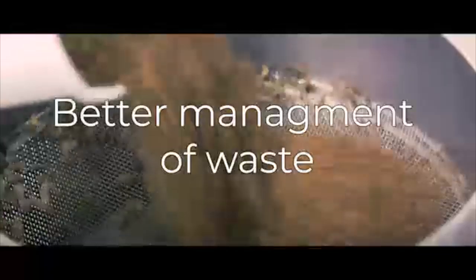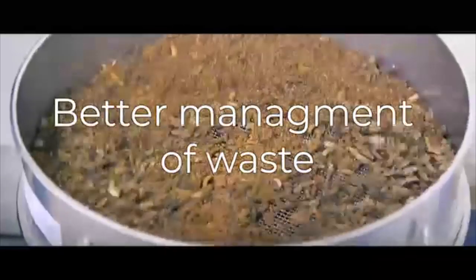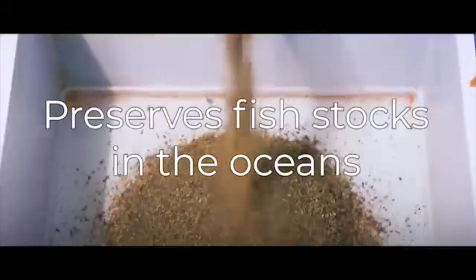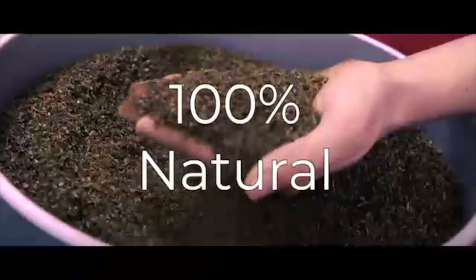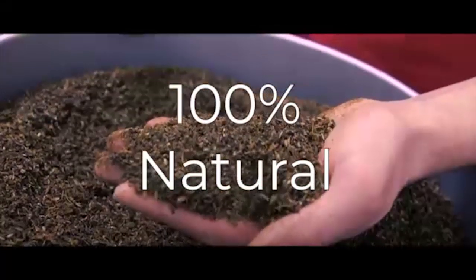In this we try to reduce the organic waste from markets and households by feeding it to black soldier flies to get the larvae that is used for protein, which is fed to animals, fish, chicken, and others.